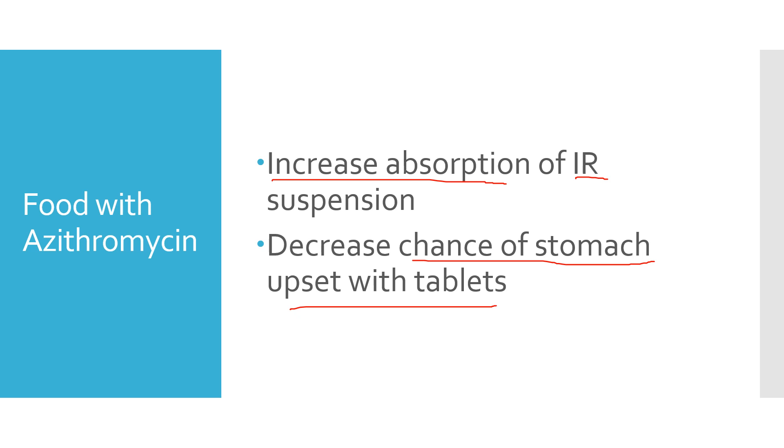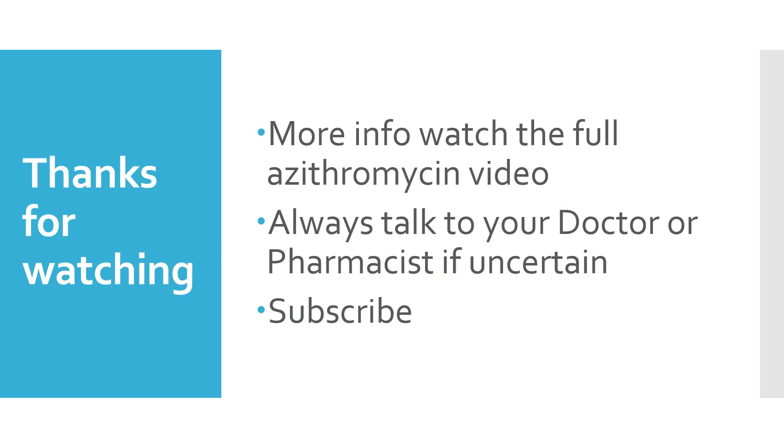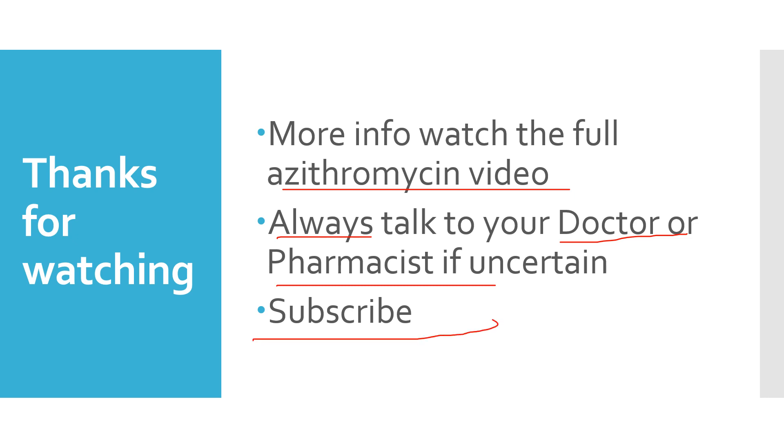Generally, most people do best with food with their Azithromycin. Make sure you check out the full Azithromycin video if you have questions about the side effects and dosage. Always speak to your doctor or pharmacist if you're uncertain how to take your medicine or if you feel like you're having side effects. And subscribe to the channel if you appreciate this information. Thanks for watching.